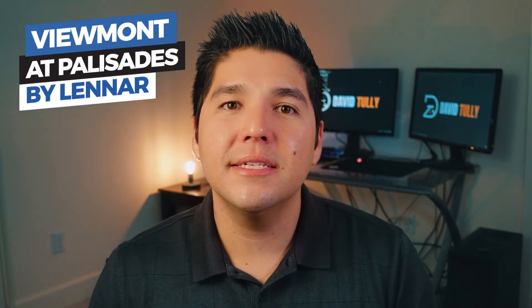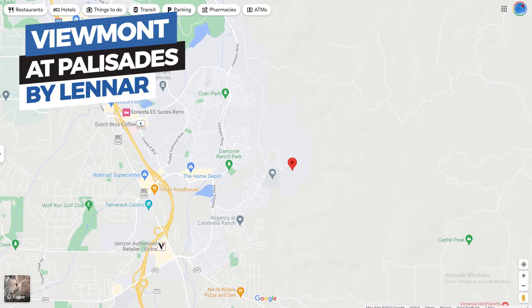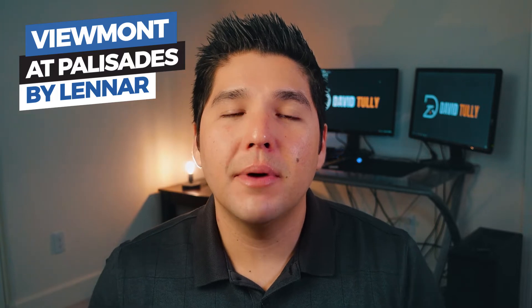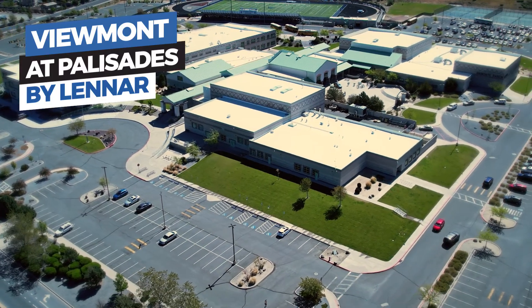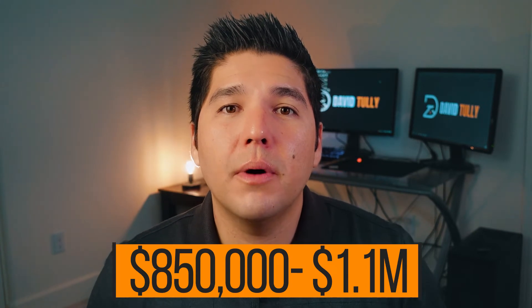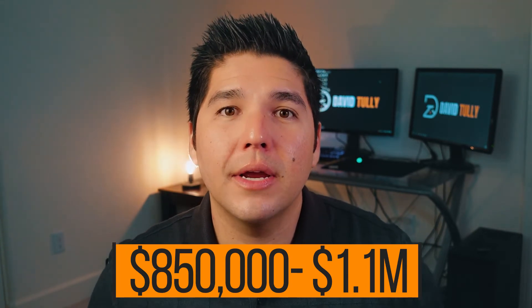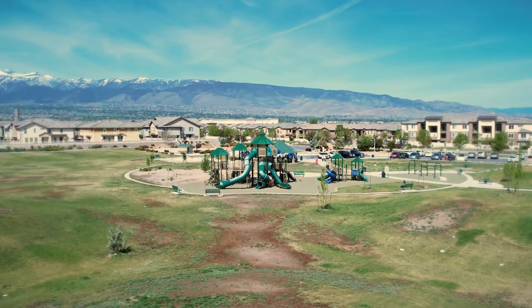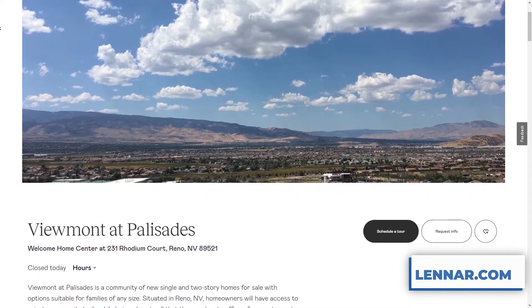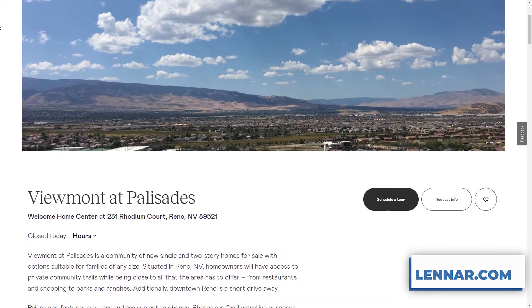Next up is Viewmont by Palisades, which is located in South Reno in Damani Ranch — actually right behind Damani Ranch High School. The only downside to this community is that it is fairly expensive, with a price point of about $850,000 up to about $1.1 million. South Reno and Damani Ranch is typically a fairly expensive area, but these homes typically start at about 2,600 square feet and bigger, and this community is on a hill so a lot of these homes have great big lots and views.